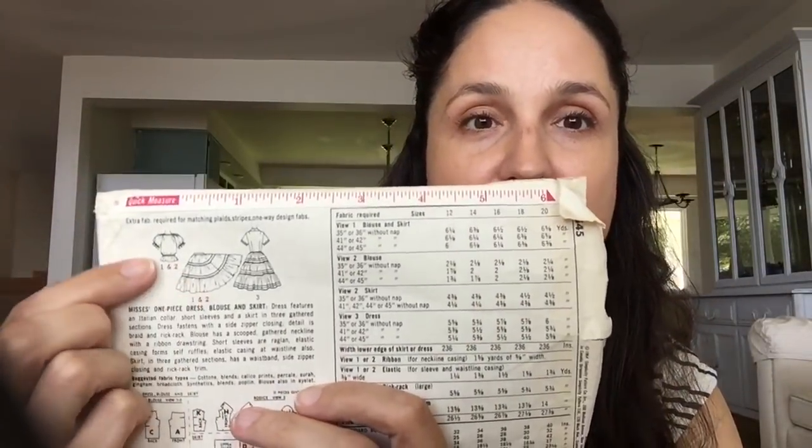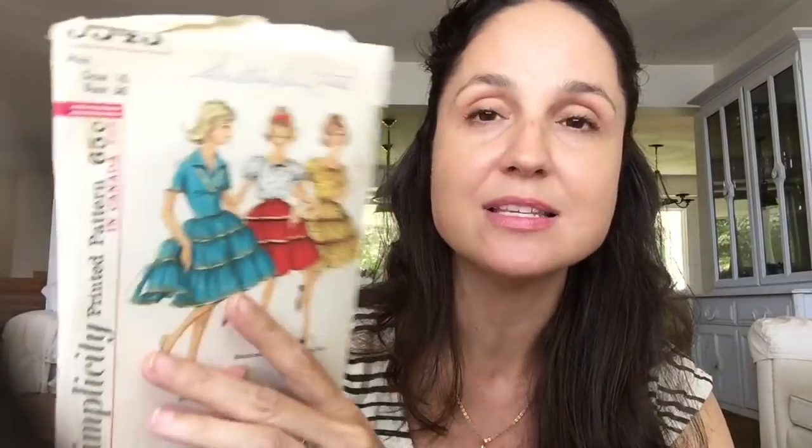Here's a really old Simplicity — 65 cents at the time — with a skirt, top, and dress combo. It's a size 16 but easy enough to adjust. And lastly I'm loving these high-waisted culottes — I definitely want to do something really high-waisted for fall. The pattern includes two skirts and the culottes, and it's in my size.